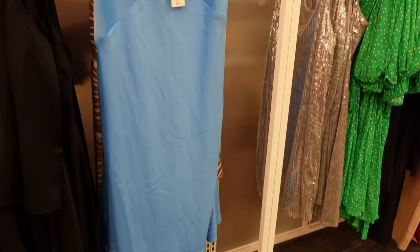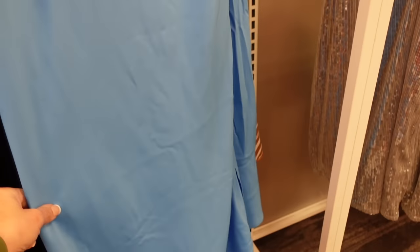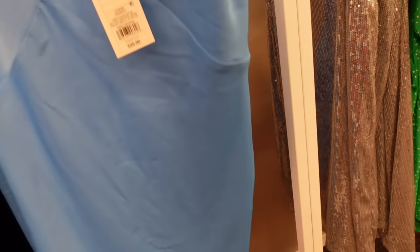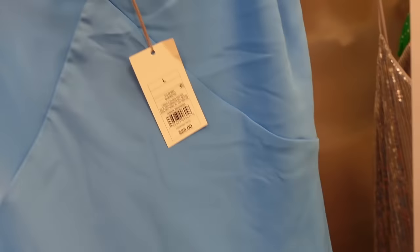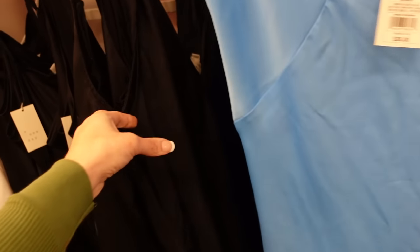First thing I'm seeing is a new color in this slip dress from A New Day. It has the thicker straps, V-neckline, corset style seaming, relaxed fit through the body, and then kind of flowy towards the bottom with a little slit. This one is going to be $25. Comes in the blue — we saw the brown, white, and black.